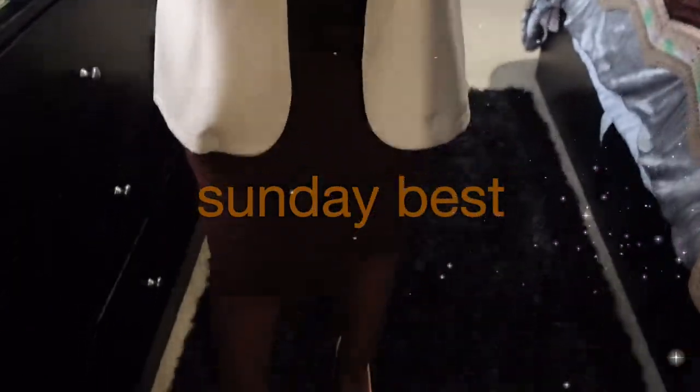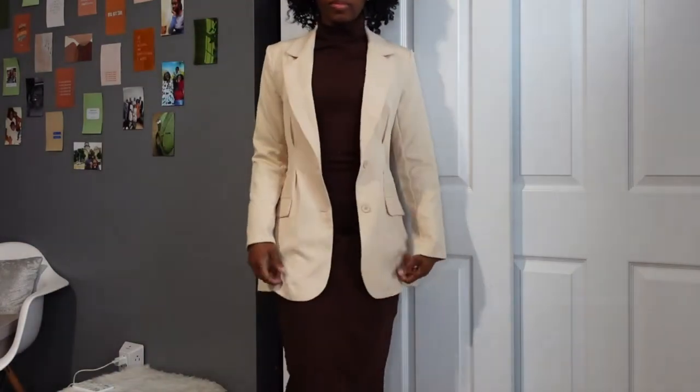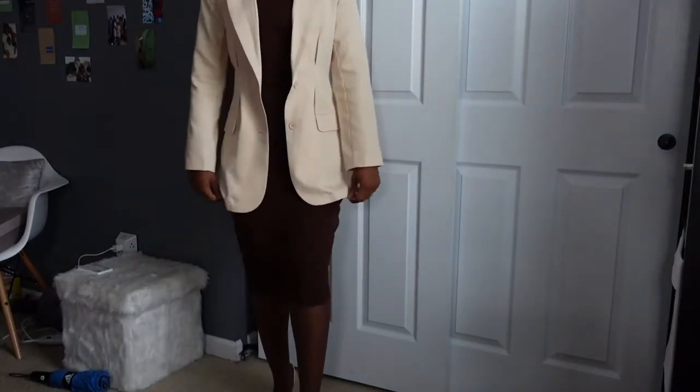Hey everybody, it's Taylor Mona — welcome back to my channel. We're back again with another Sunday Best episode. It's finally fall, so we're back with the warm tones. This brown turtleneck dress — y'all have seen it before, it was in my haul maybe about a year ago — and I'm just so excited to put this dress on. I rarely wear it, but it was just perfect for today.